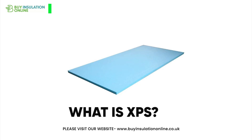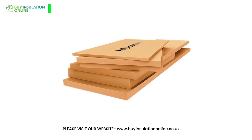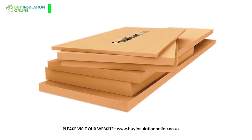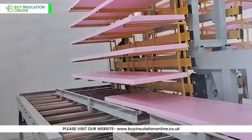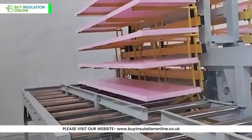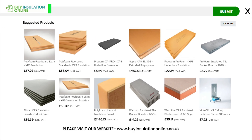What is XPS insulation? Extruded polystyrene, or XPS, is a rigid foam insulation made from polystyrene, a synthetic polymer derived from petroleum. The manufacturing process creates a closed-cell structure, resulting in durable, moisture-resistant foam boards. These boards come in various thicknesses and densities to suit different insulation needs.